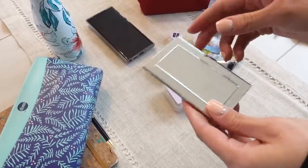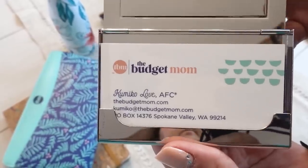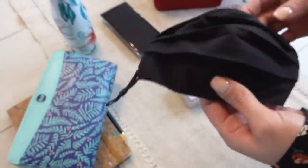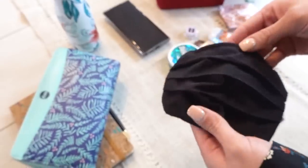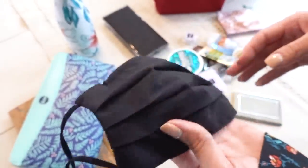The next thing I have is a business card case, and inside I have all my different business cards in case I need to hand one out. Last but not least, I always carry a separate mask inside my purse, just in case I forget one, or Jamesy needs one, or Chris needs one.